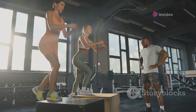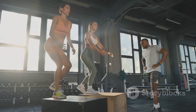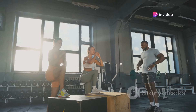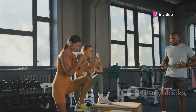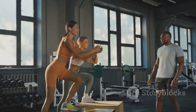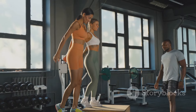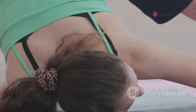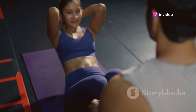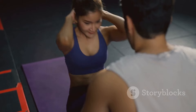Last, but certainly not least, we have glute bridges. These are excellent for isolating the glutes and really giving them a good workout. Lie on your back with your knees bent and feet flat on the floor. Push through your heels to lift your hips off the ground, squeezing your glutes at the top. Lower back down to complete the rep. Aim for three sets of 15 reps. Throughout these exercises, it's crucial to maintain proper form and technique. This not only ensures you're targeting the right muscles, but it also helps to prevent injury.